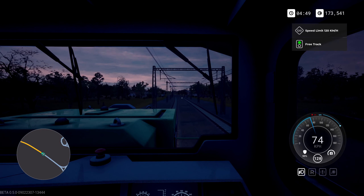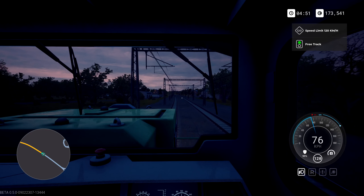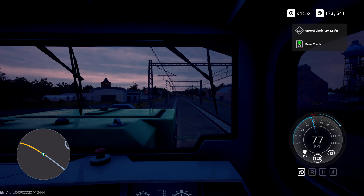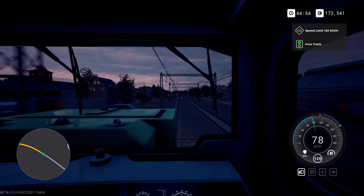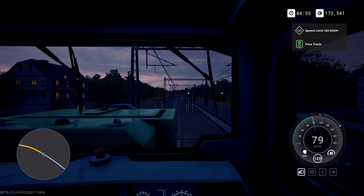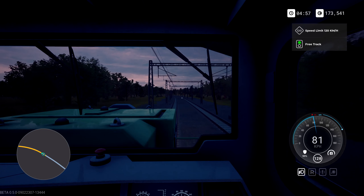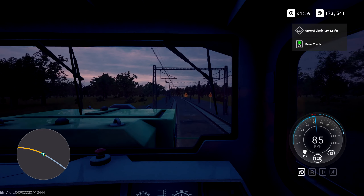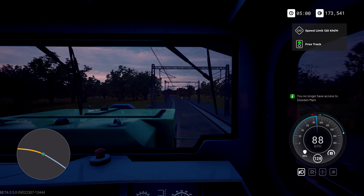I'd like maybe down the left-hand side some sort of distance counter that tells you how far away you are from your next destination, but I suppose having it be a bit of a mystery is still kind of fun as well. Let's go at 100 — that'll be fine. Let's add a bit more power, get us going, and then be prepared to radio the station and let them know we are coming in.